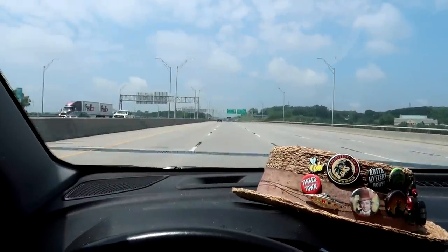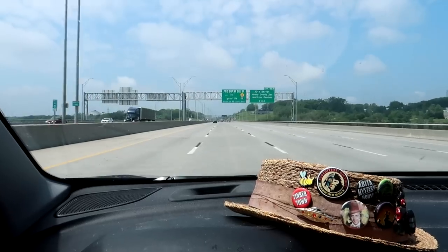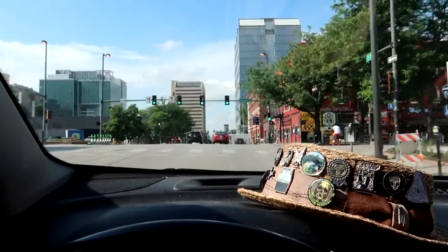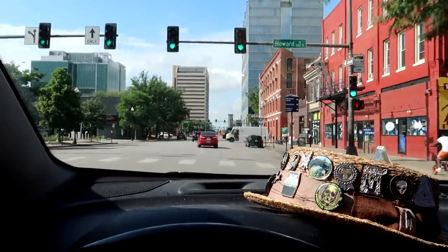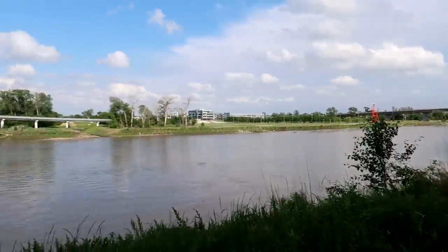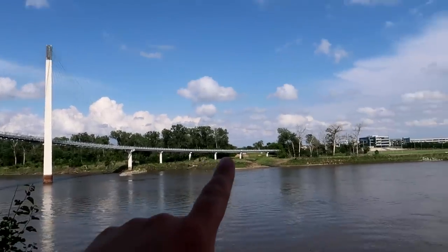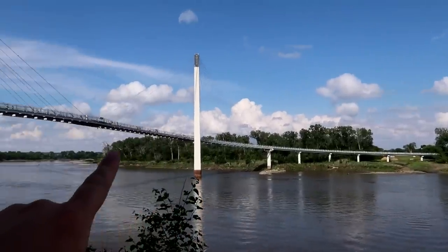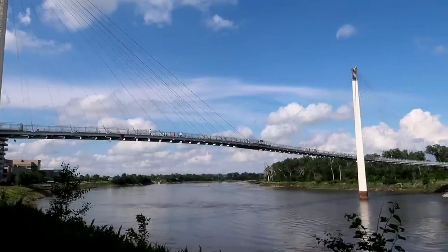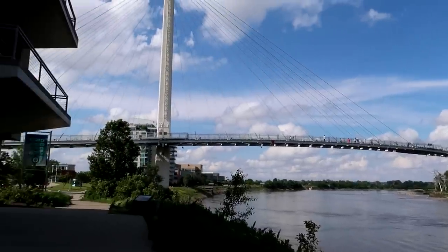It is time for a new state as we exit Iowa and enter the great state of Nebraska. The sign there says Nebraska the good life. We have landed in Omaha, Nebraska, and over here we have a bridge. This bridge actually crosses back into Iowa, but this is not a vehicle bridge — this is actually a pedestrian bridge, the Bob Carey pedestrian bridge, for people that like to walk back and forth from Iowa to Nebraska.